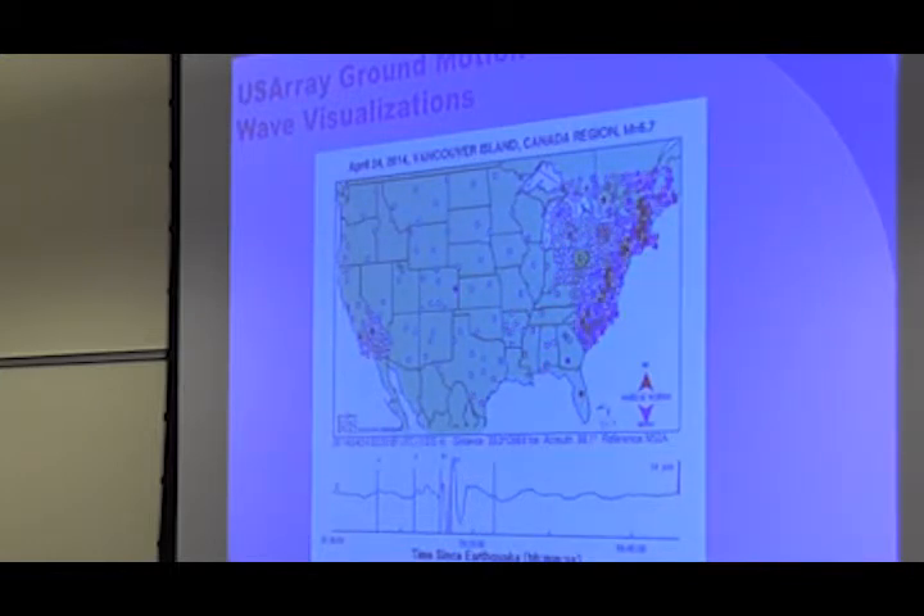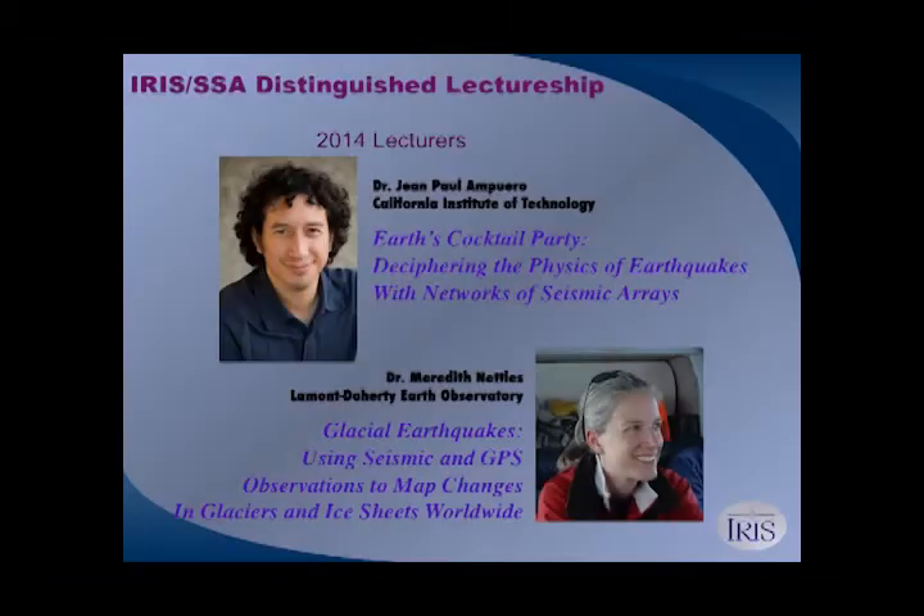Even folks who do science all the time are blown away by these. Phil Plait, the Bad Astronomer who debunks bad science, saw this and was blown away. He said it was a cool visualization of science and didn't know it existed. They're always looking for visuals for news media.